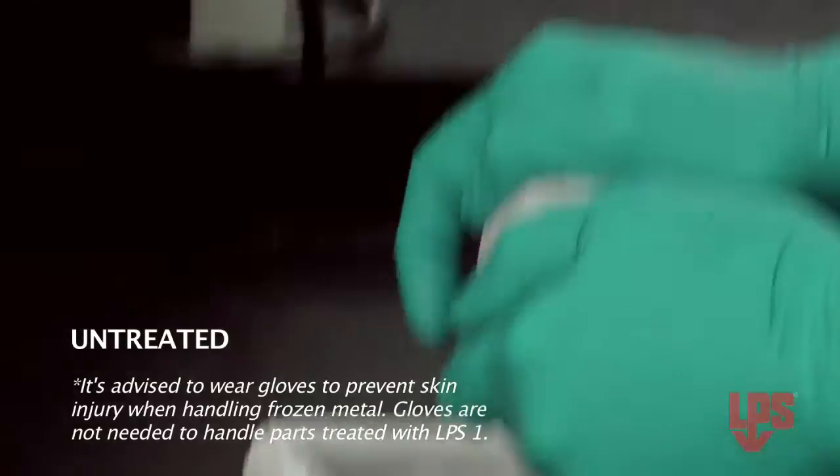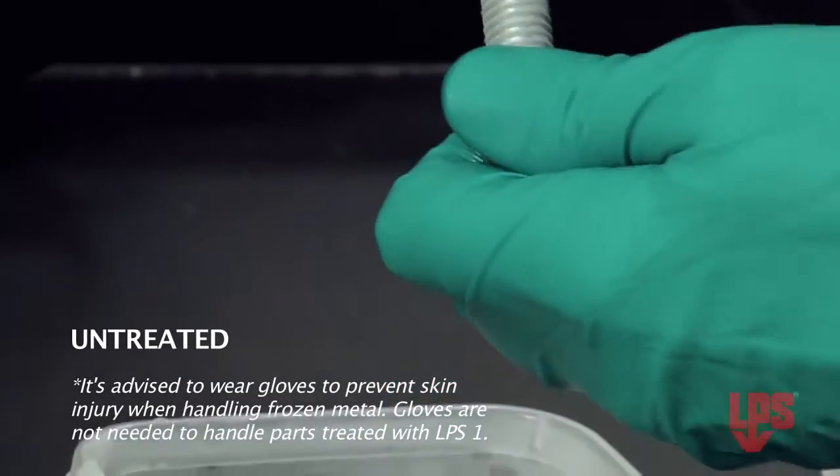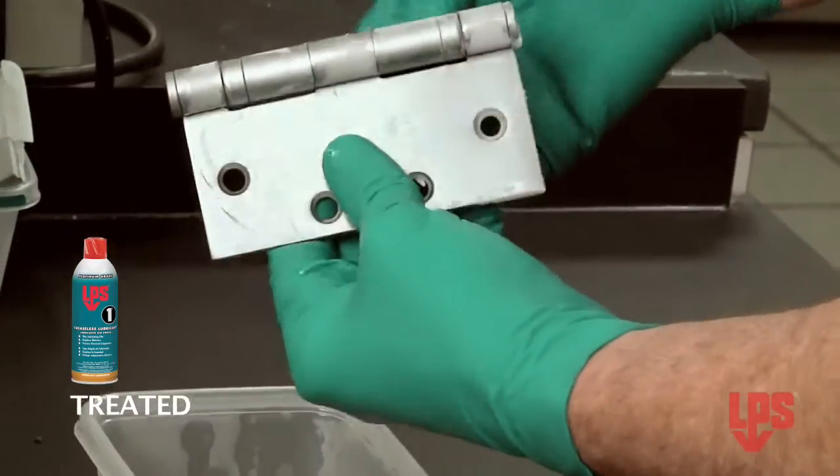Time's up, and look — the untreated components are frozen and locked up. No movement there. And the one pre-treated with LPS-1 easily moves and is still in working condition.